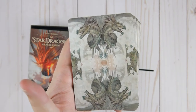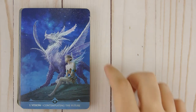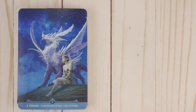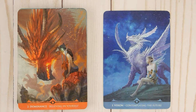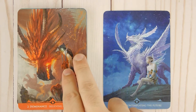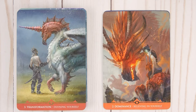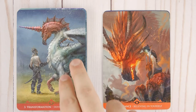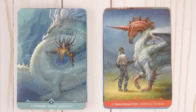So let's go ahead and go one by one. All right, so here we are, Seekers. Card number one is Vision — Contemplating the Future. Number two, Dominance — Believing in Yourself. Number three, Transformation — Defining Yourself. Number four, Wisdom — Asking Questions.